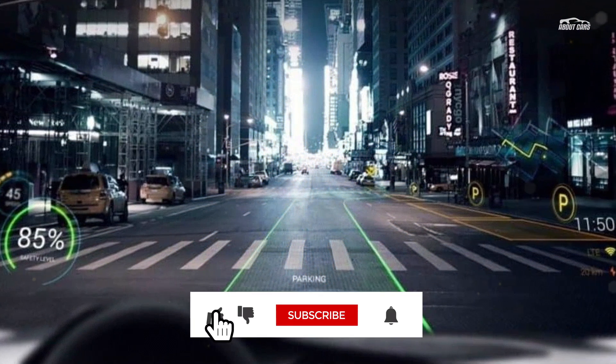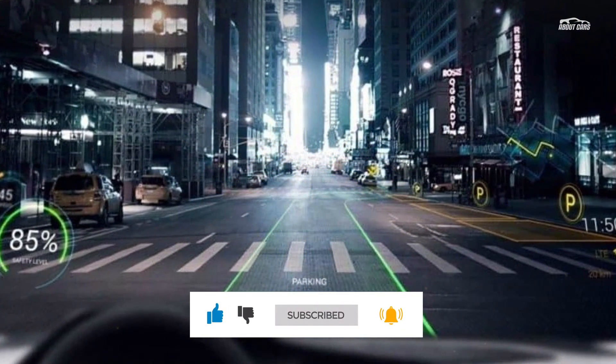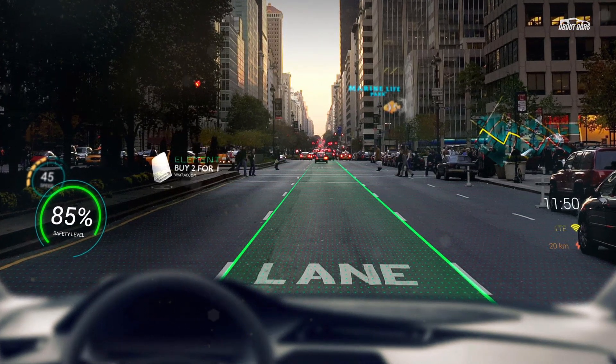All this technology sounds great, but doesn't mean much unless there's a real-world product on the way. A Panasonic Automotive spokesperson told Car and Driver that while the company cannot say which automaker plans on using the technology, it anticipates the AR HUD to be integrated into a model year 2024 vehicle.